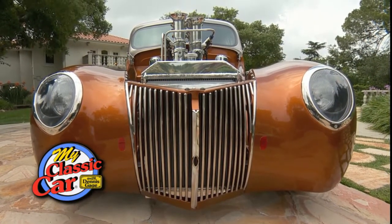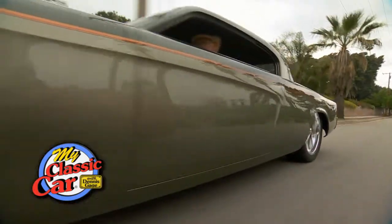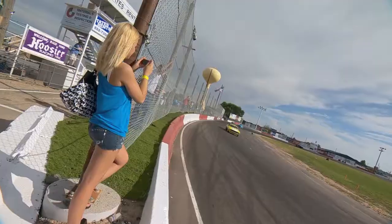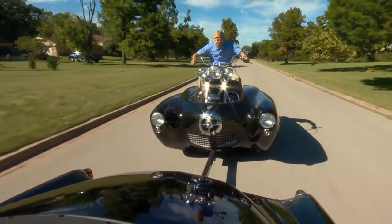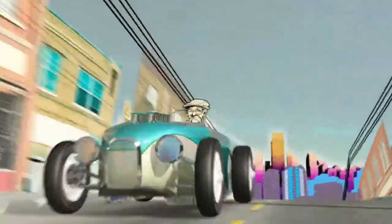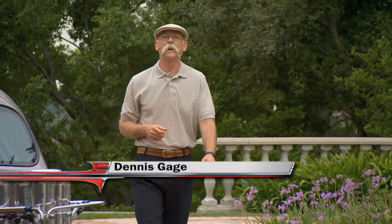This week on My Classic Car, we'll travel to Glendora, California to check out a couple of incredible customs. See what happens when I get behind the wheel of a radical 53 Studi and one insane 39 Ford. Plus, we'll look at a new keyless ignition and entry system. I'm Dennis Gage, and welcome to My Classic Car.